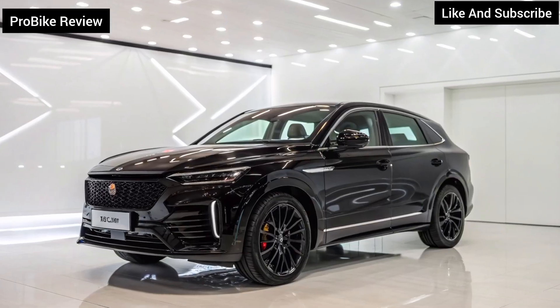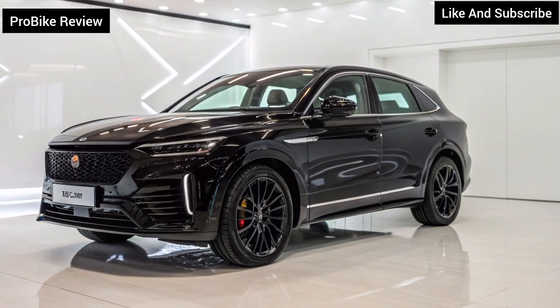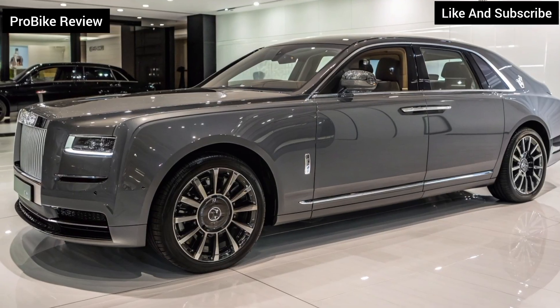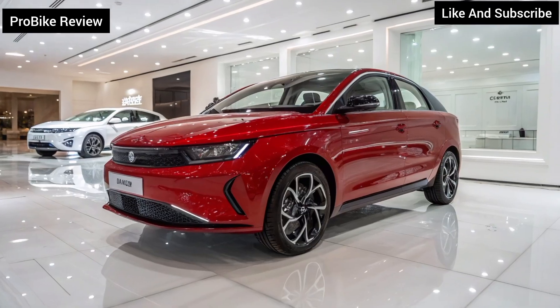Interior minimalism meets high-tech comfort. Step inside and the cabin feels more like a lounge than a car. The focus is on space, comfort, and sustainability. Premium recycled materials, ambient lighting, and a clutter-free dashboard create a calm, futuristic vibe.